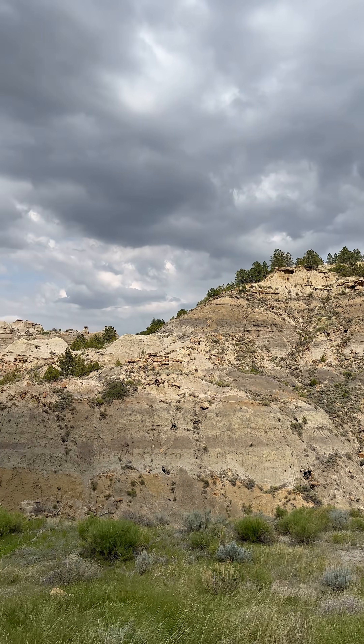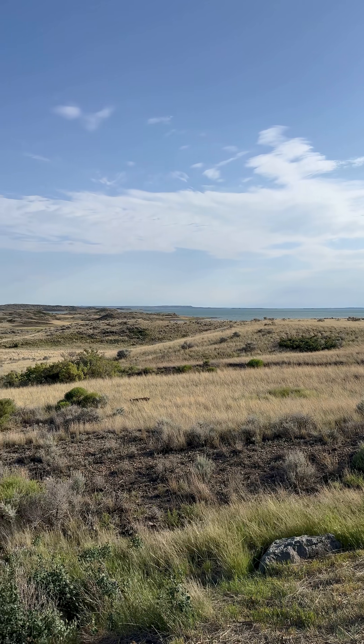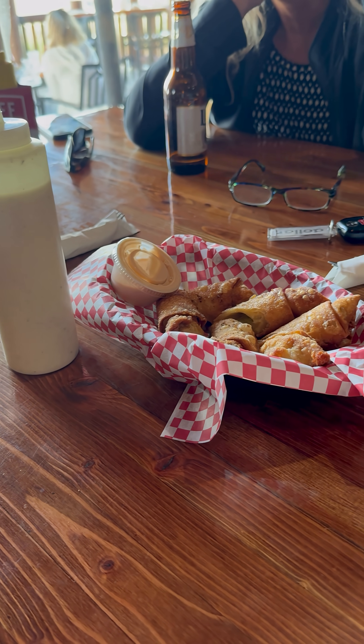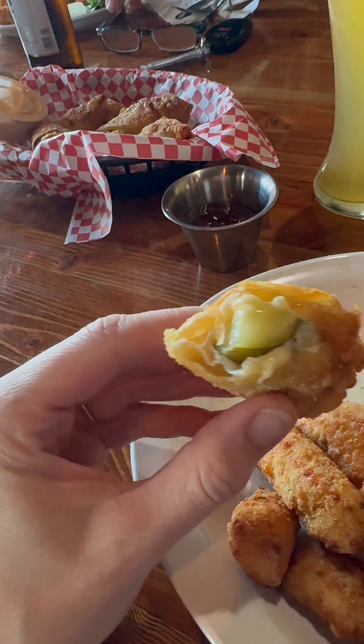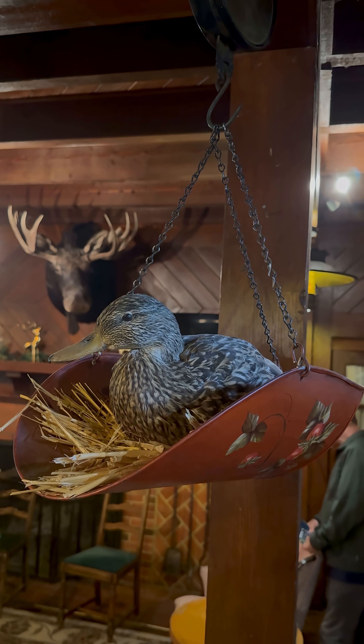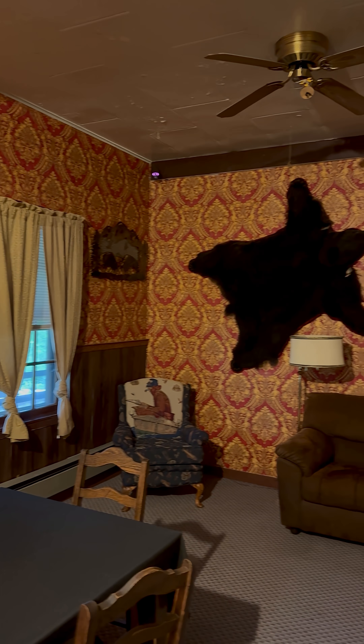Unfortunately, it looked like it was about to rain, so I gave up on my dinosaur search and made the two-hour drive to check out Fort Peck Dam. At the nearby Gateway restaurant, the waitress encouraged me to try the cheesy fried pickle before I checked into the historic Fort Peck Hotel. The impeccable taxidermy decor made me feel at home, though the leather window shades in my room did not.